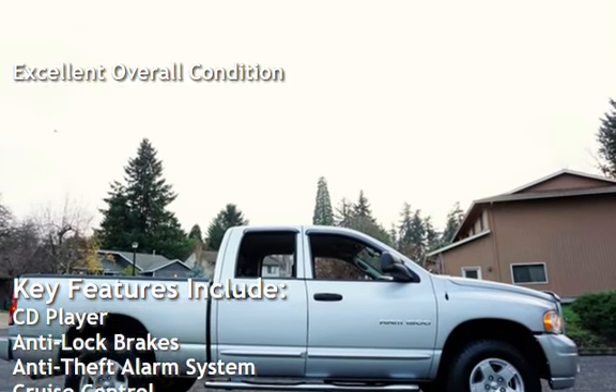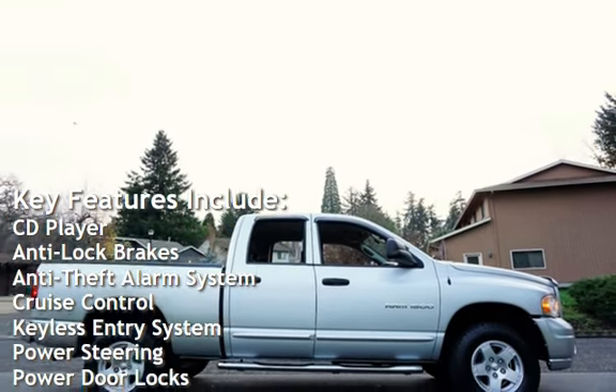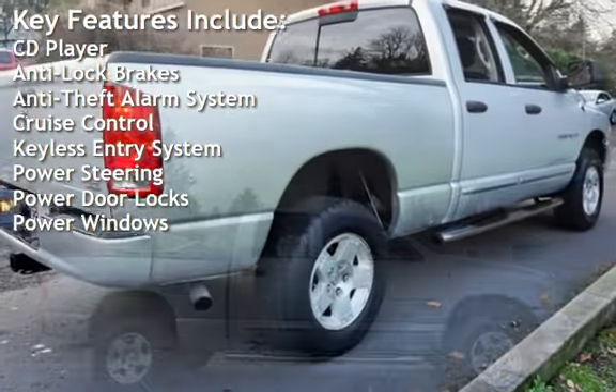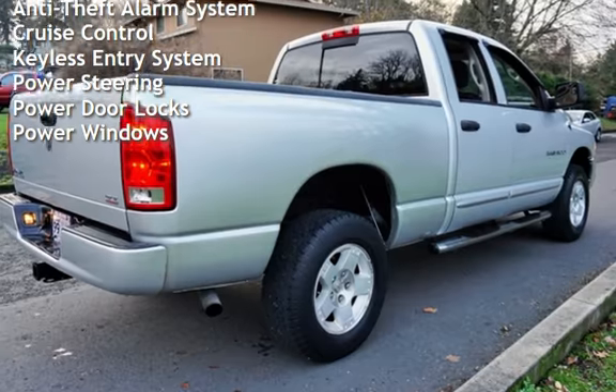Key features include: CD player, anti-lock brakes, anti-theft alarm system, cruise control, keyless entry, power steering, power door locks, and power windows.